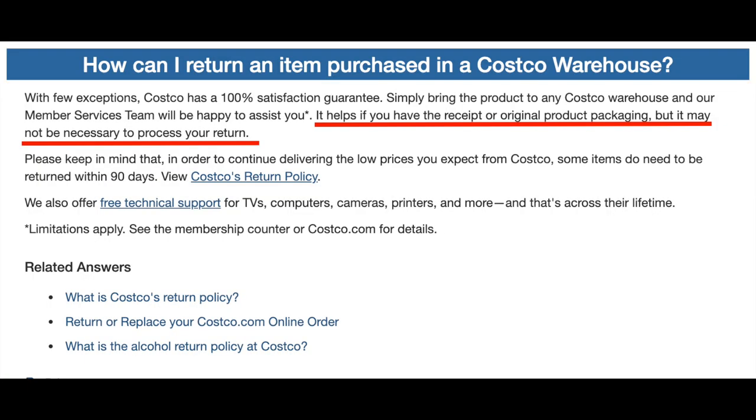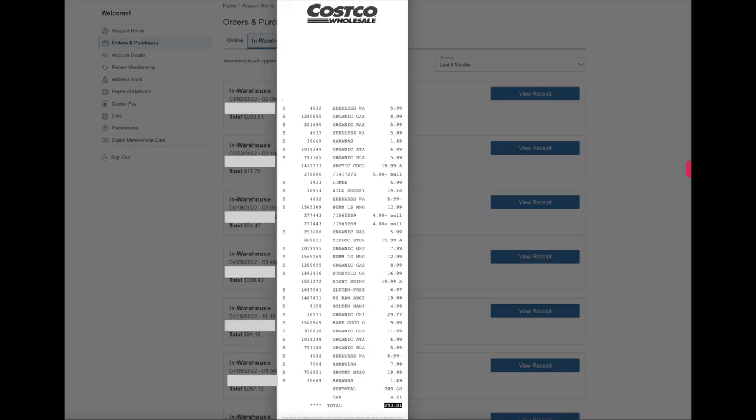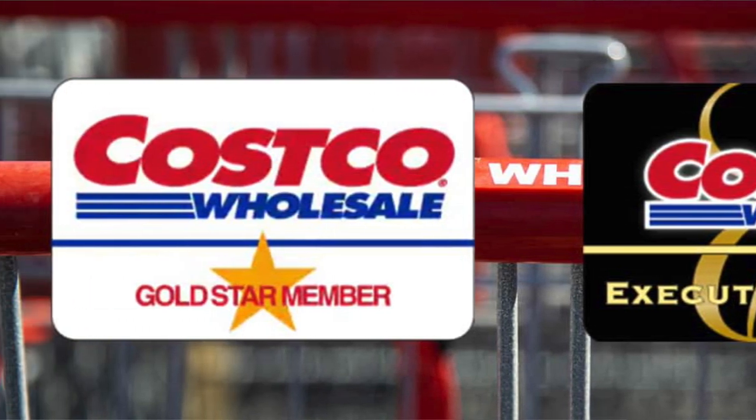A related Costco secret: you do not need your receipt to return or have an item price-adjusted. As a member, when you check out they scan your card, and the entire purchase — the receipt, you could say — is logged into your membership. So if you want to return something a year or two after you bought it, go to member services, they'll scan your membership card, look up that purchase, and complete the return. If you often get buyer's remorse and lose receipts, having all purchases saved on your membership card is very handy.